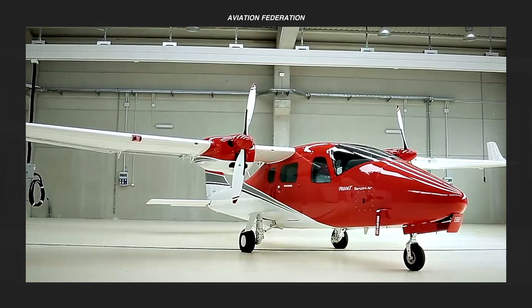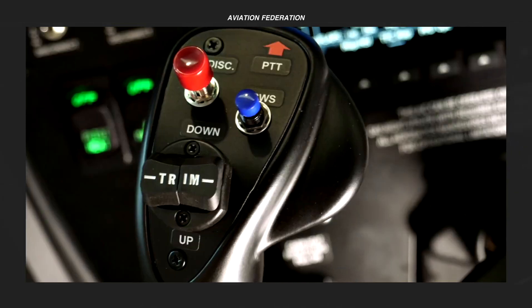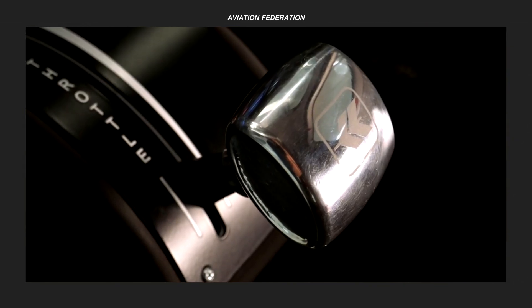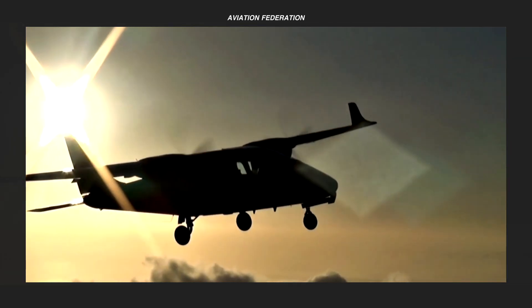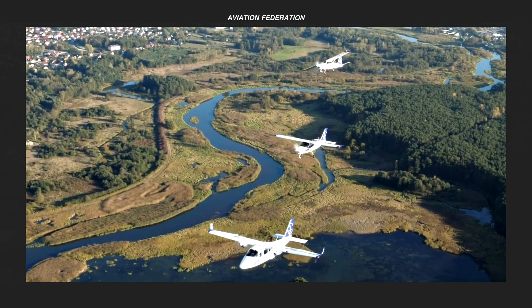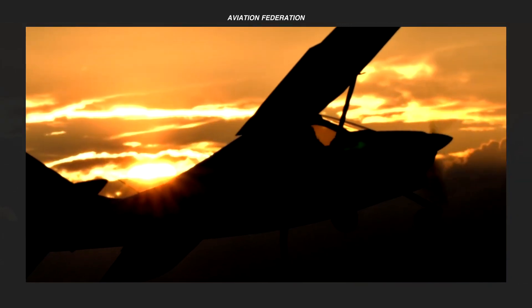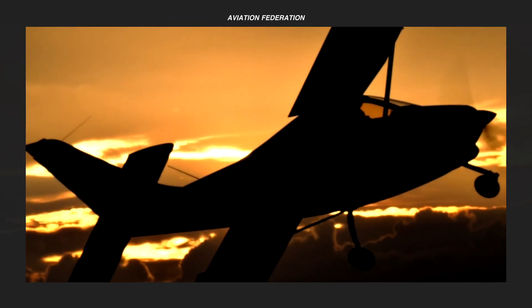In this video, I'm sharing a comparison of five of the best aircraft models from Tecnam, including their price and technical specifications. Check out the number one plane on my list near the end of the video. This is Aviation Federation, sharing with you exciting information about the latest and greatest in aviation and beyond.